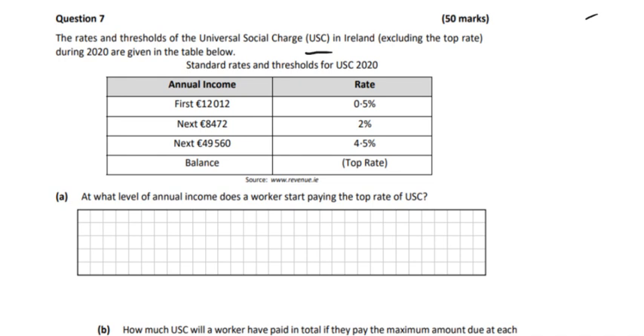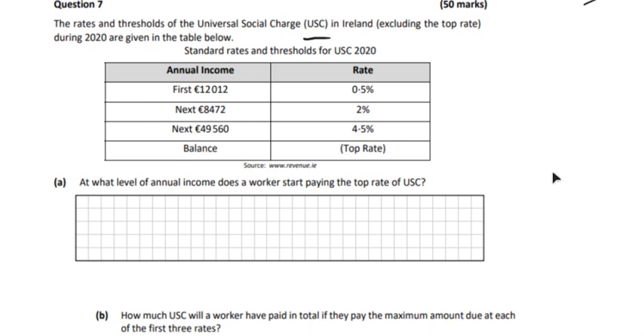And then if there's anything left over — that'll only be people who earn more than probably €70,000 — so the majority of people wouldn't earn that in Ireland. They pay the top rate then, but they don't give us the top rate yet. So the first question is: at what level of annual income does a worker start paying the top rate of USC?